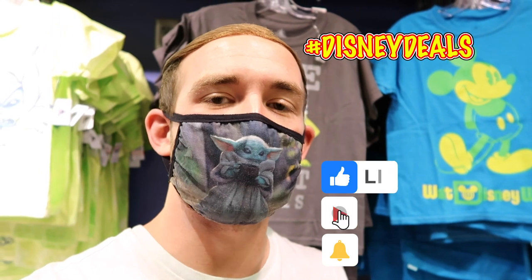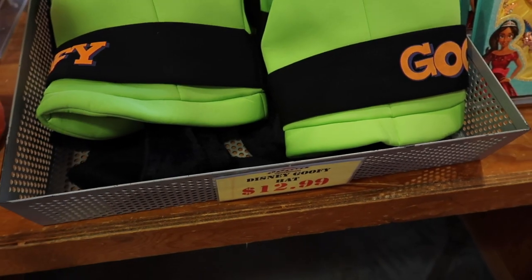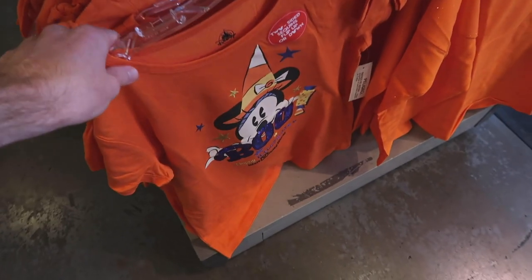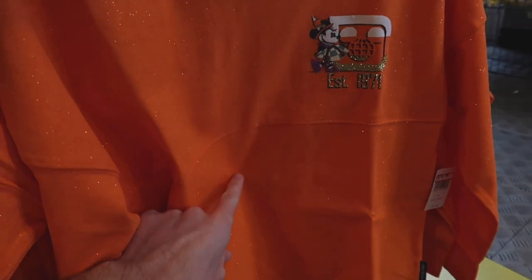If you want to see some Disney deals, return to Disney Character Warehouse — don't forget to comment hashtag Disney deals. And if you're enjoying this video, don't forget to hit that like button, subscribe, and ring that bell. At the back end of that display they have Goofy hats, which they've had for a long time — $12.99. They also have spirit jerseys down here, which have been around for a while at $19.99, originally $49.99.